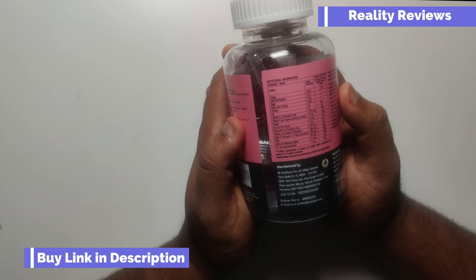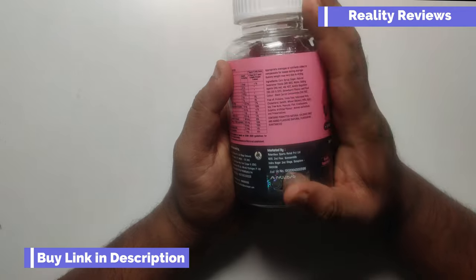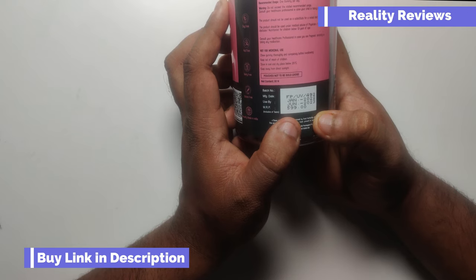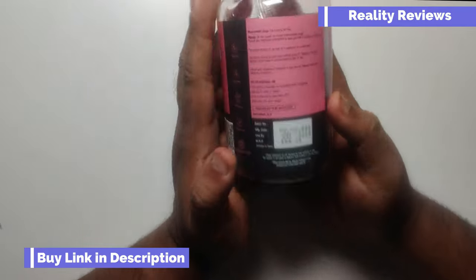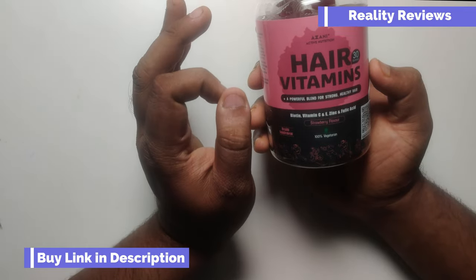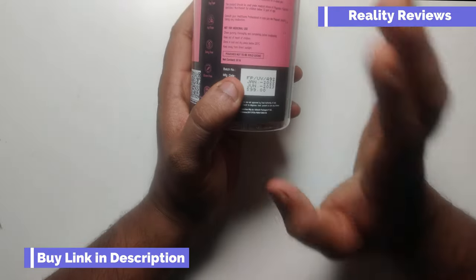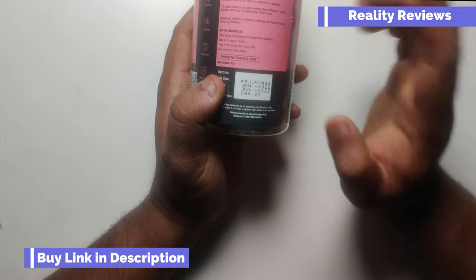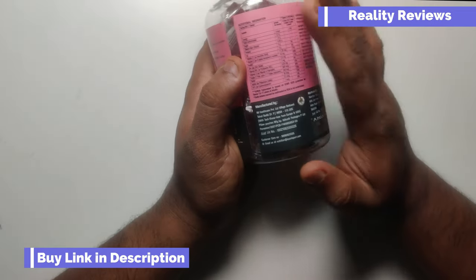I feel this is just a normal gummy you can get for one rupee at a grocery shop. As per the ingredients, if you want to try you can, but I've bought it for 599 rupees for 30 gummies. I'm going to use this product for the next 30 days — one gummy daily — and see if there is any difference in my hair, nail, or skin quality. If there is or isn't a difference, I'll make another video after 30 days.